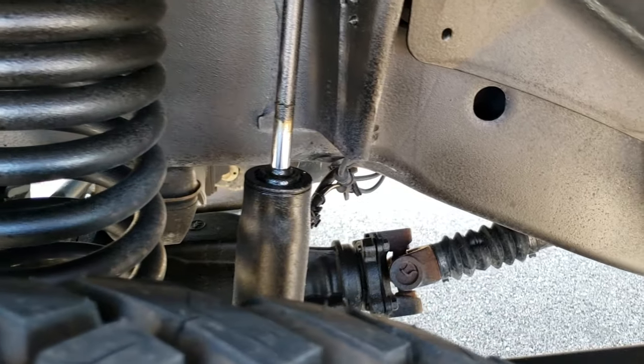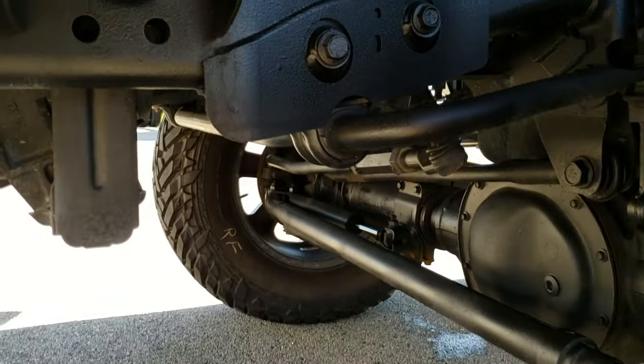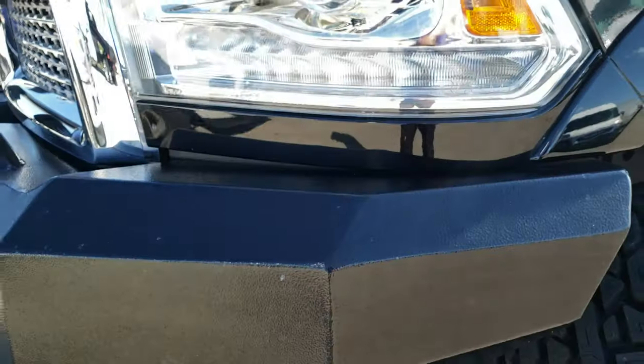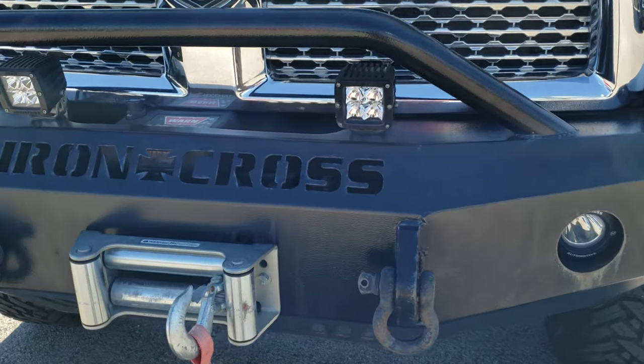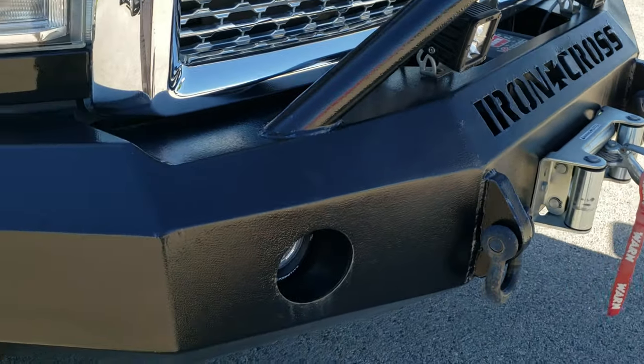Frame and underbody is in really nice clean condition. You can take a look at that suspension lift kit there. It has an Iron Cross heavy duty metal front bumper and a Warn VR 10,000 pound winch.